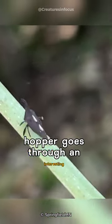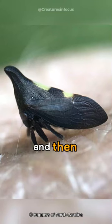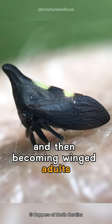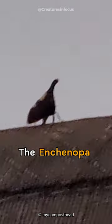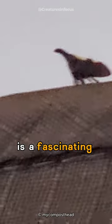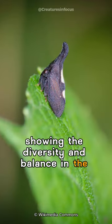This treehopper goes through an interesting transformation, starting as wingless nymphs and then becoming winged adults. With its unique appearance and role in nature, the Encienopa binotata is a fascinating part of our environment, showing the diversity and balance in the insect world.